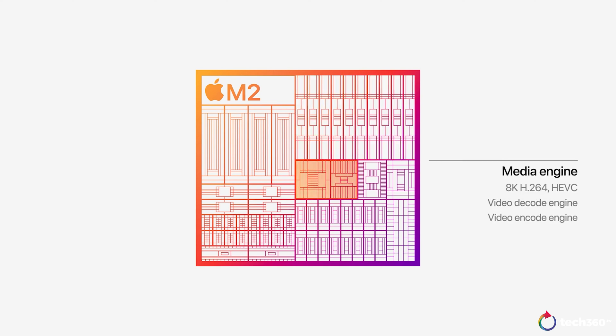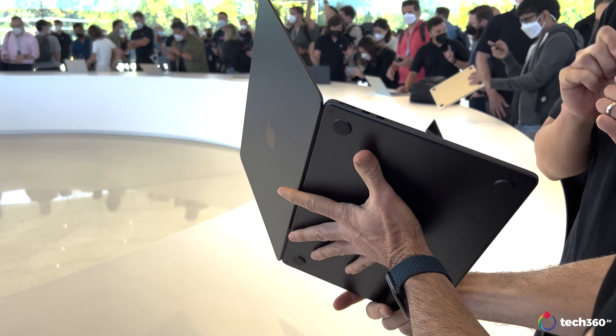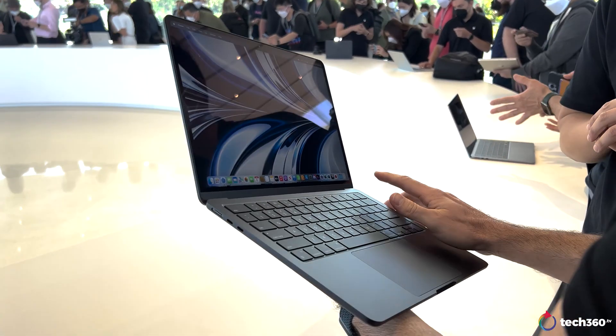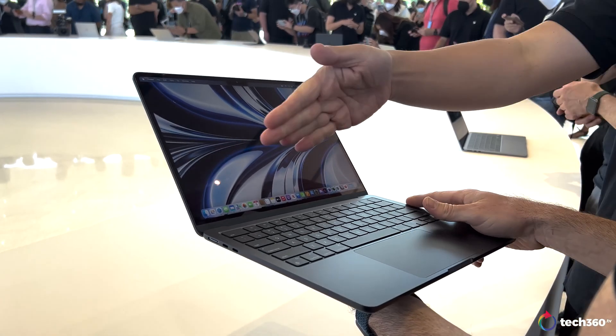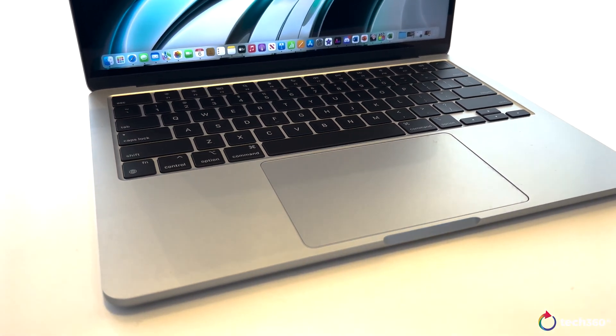The chip's media engine has a higher bandwidth video decoder that supports 8K H.264 and HEVC video, with the ability to play back multiple streams of 8K and 4K video. There's also a new image signal processor that results in better image noise reduction. We'll most likely see Apple transition to M2 for their remaining Mac lineup, or some variant like an M2 Max or M2 Ultra in the near future.